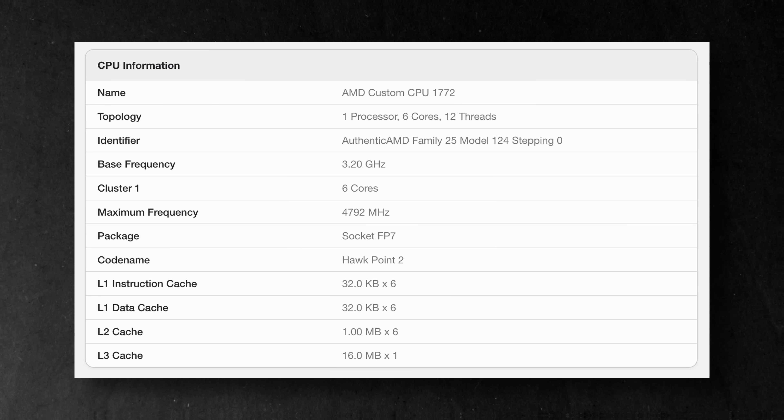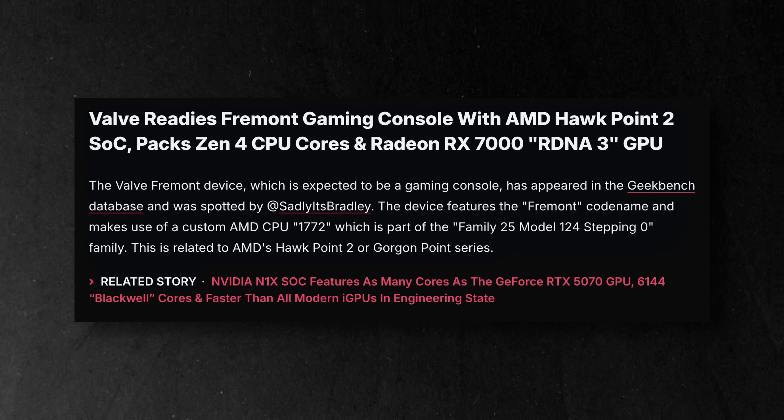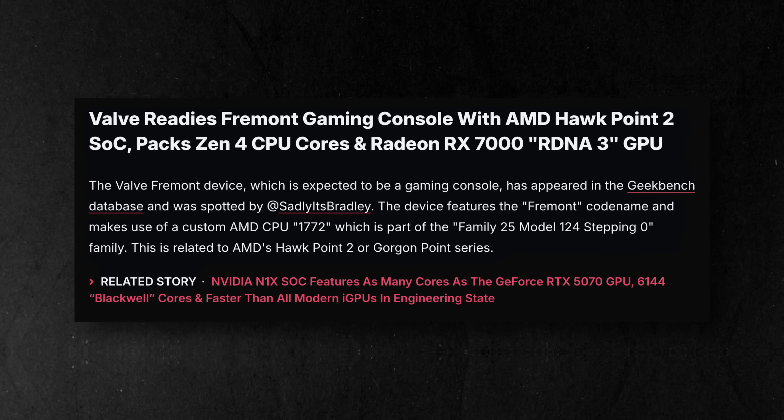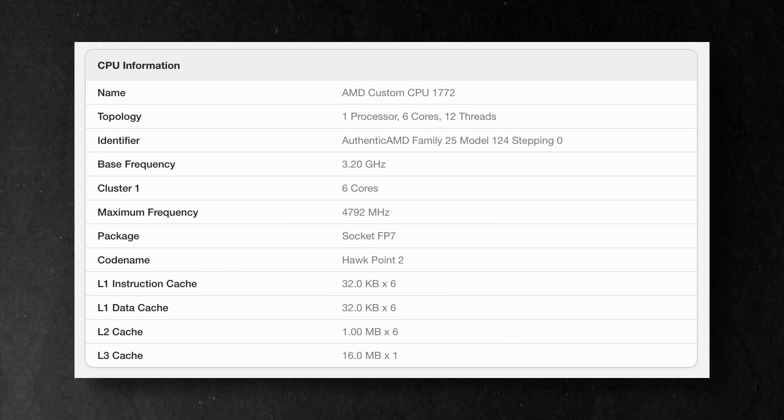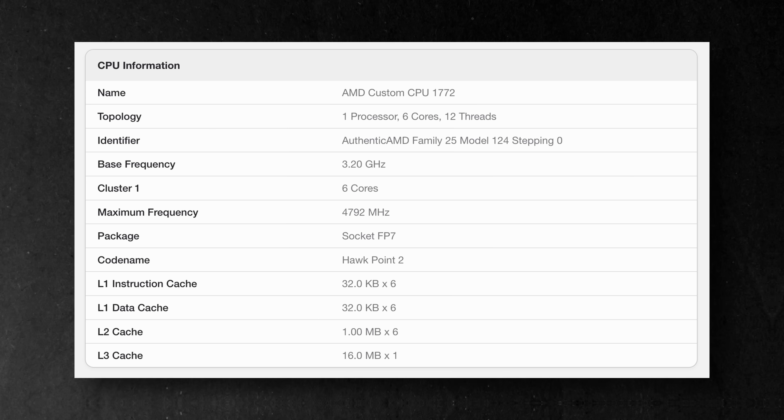Fremont features an AMD CPU 1772, which is part of the AMD Family 25 Model 124 Stepping Zero. According to WCCF Tech, this is related to AMD's Hawk Point 2 or their Gorgon Point series. The SoC for Fremont has 6 cores and 12 threads and according to analysts it should be based on Zen 4 architecture and it'll have a 4 nanometer node process.